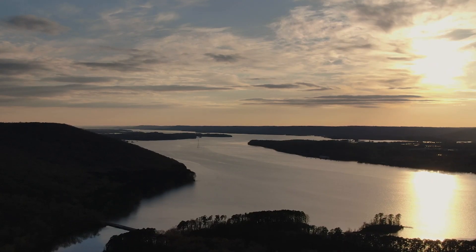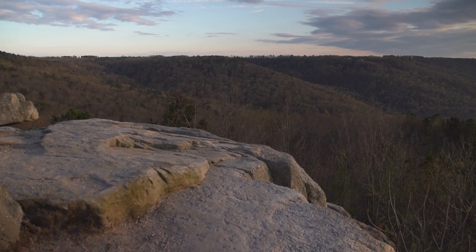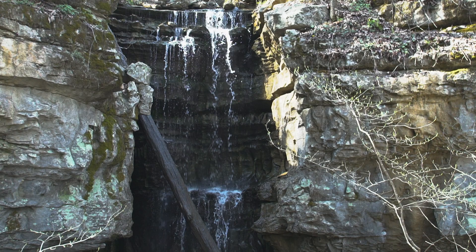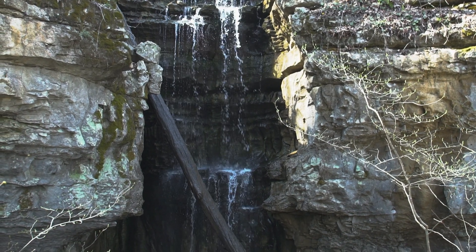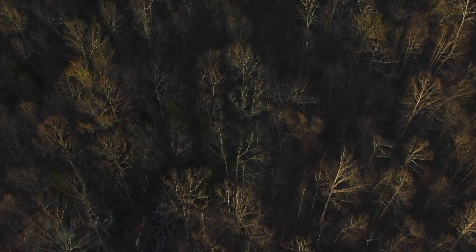It's where the Cumberlands break down and are just sliced into by the Tennessee River. And on those steep slopes, all of this limestone that's 300 million years old, 400 million years old gets exposed. And when it does, a lot of weird plants end up growing there.